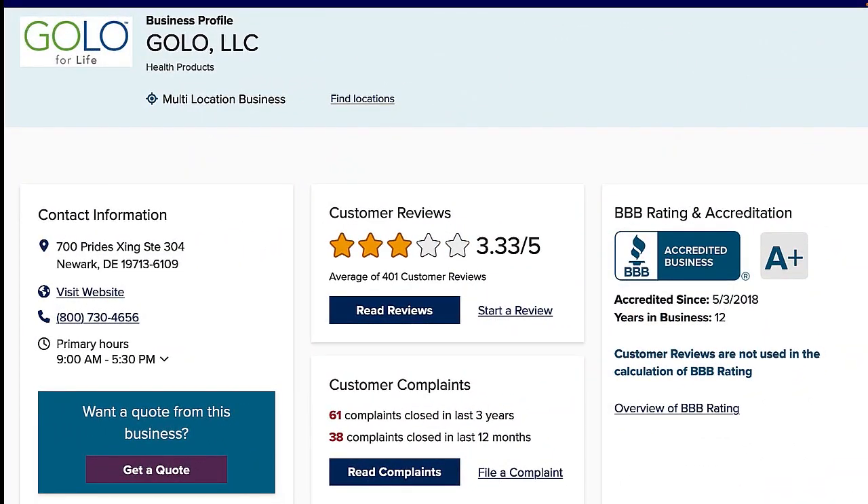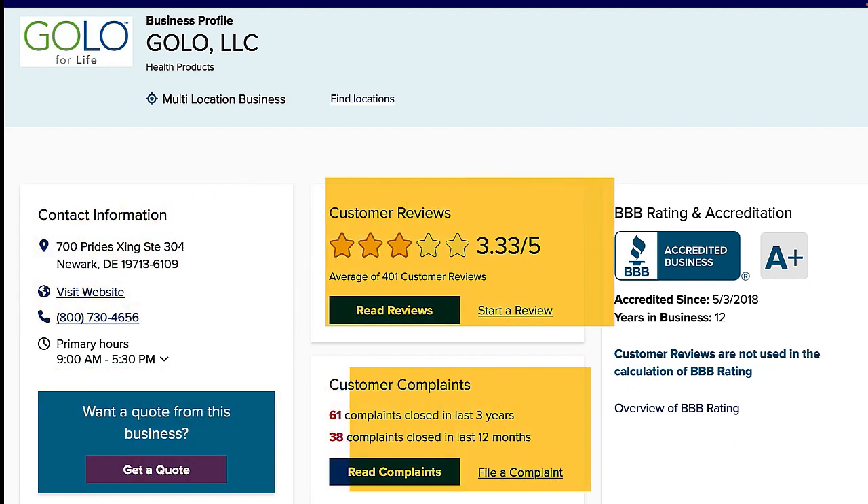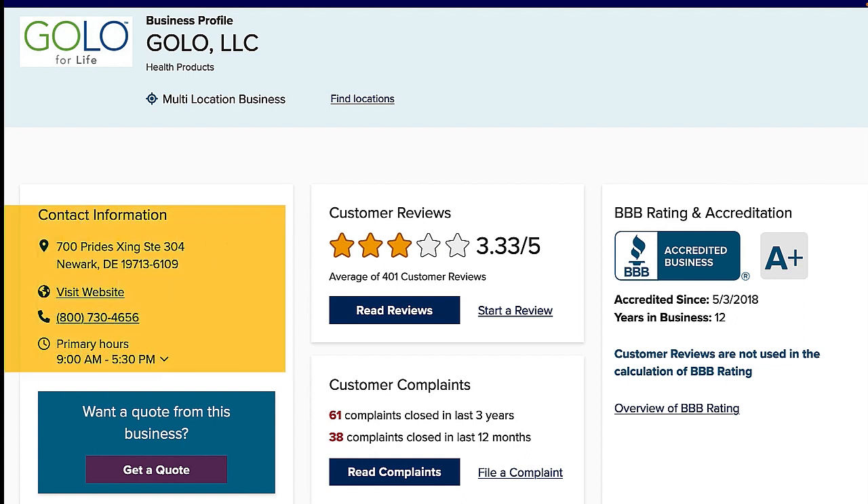Turning our attention to the Better Business Bureau, they give Golo an A-plus rating when I checked their website. Like all popular businesses, Golo is not immune from customer complaints. However, the good news is that the company does respond to customer complaints lodged with the Better Business Bureau. I did not see any Golo Go Digest customer complaints listed there.